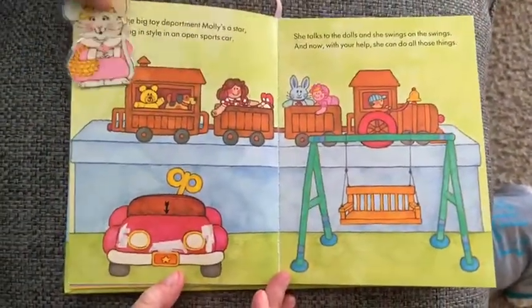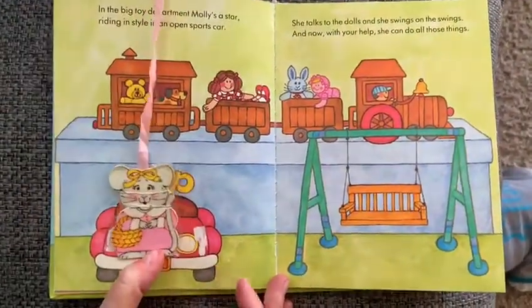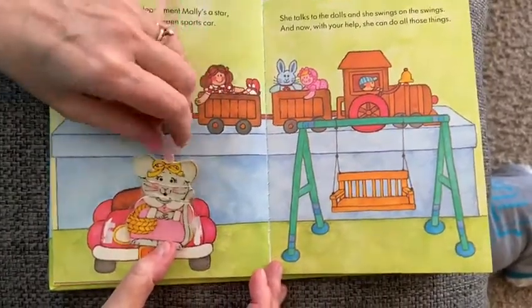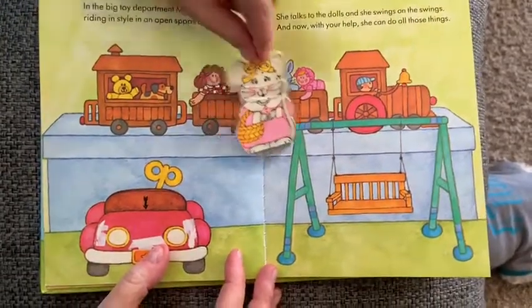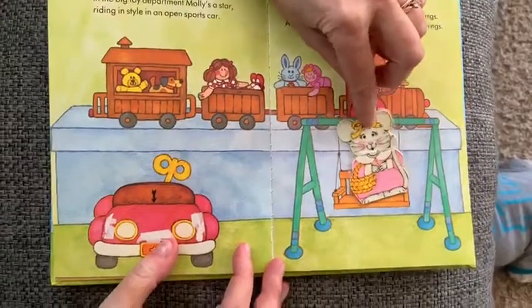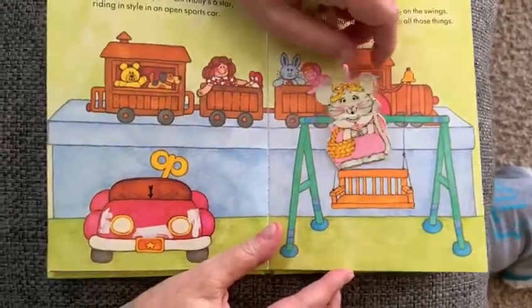In the big toy department, Molly's a star — riding in style in an open sports car. She talks to the dolls, hello, hi! And she swings on the swings. And now with your help she can do all these things.